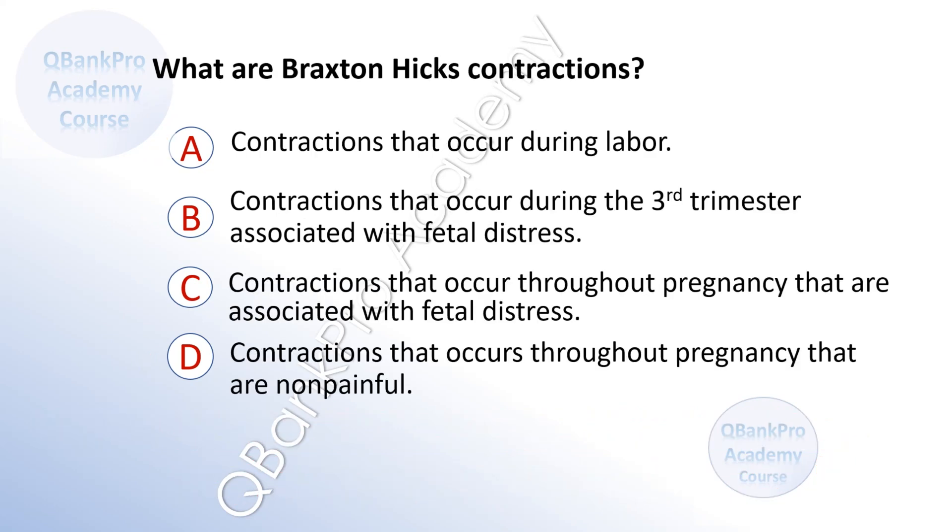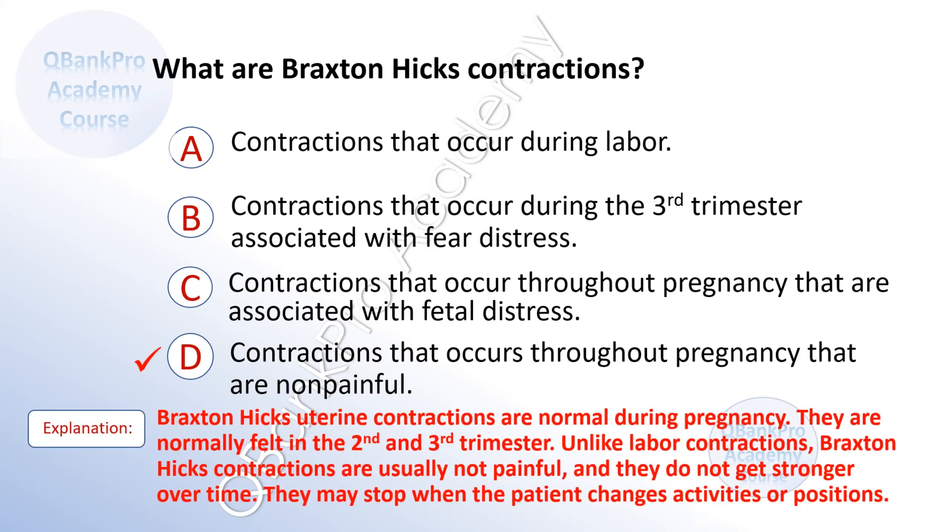What are Braxton Hicks contractions? A. Contractions that occur during labor. B. Contractions that occur during the third trimester associated with fetal distress. C. Contractions that occur throughout pregnancy associated with fetal distress. D. Contractions that occur throughout pregnancy that are not painful. The correct answer is D.